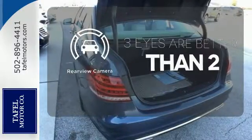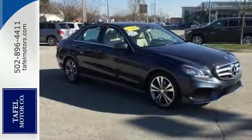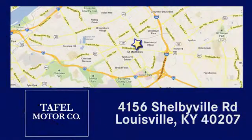The backup camera gives you a clear picture of what is behind you. Add this E-Class to your life today. Visit us online at TafelMotors.com, call or stop in at 4156 Shelbyville Road in Louisville. A memorable experience awaits.